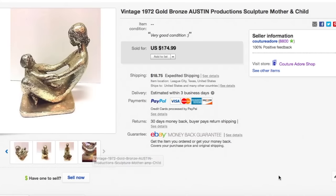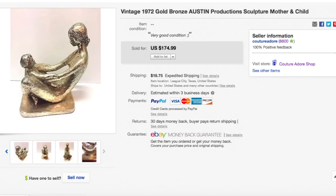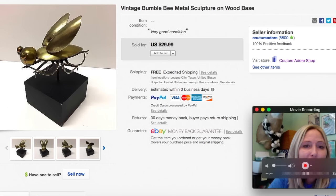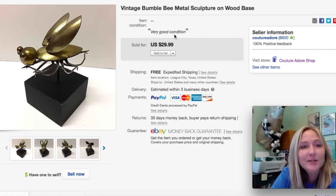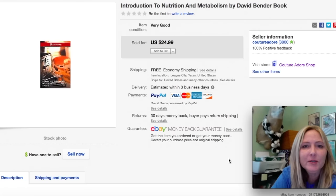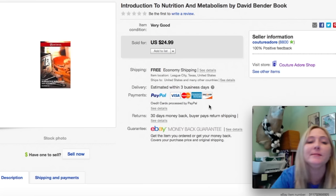If you guys ever see Austin Productions pieces out in the wild, I suggest you pick them up because chances are somebody is collecting them and might want the one you have. The next item is a vintage bumble bee metal sculpture on wood base. I paid $2.99 for this, kept it for myself for a while, then decided to list it. I received a best offer for $23.99 and it shipped for free. Next item is a book — Introduction to Nutrition and Metabolism by David Bender. I paid $1.99 and it sold for $19.95 with free shipping via media mail.